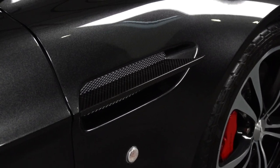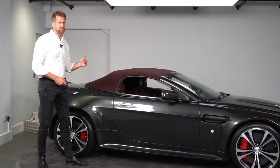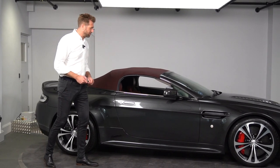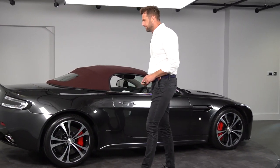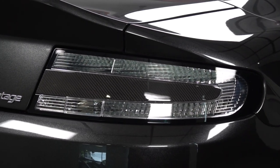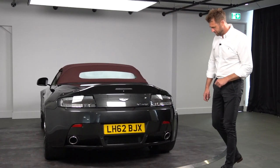There was no choice on the V12 Vantage — you had the chrome window surround or daylight opening surround, but I think that finishes the vehicle off for a more contemporary traditional Aston look. Moving around the back, we have the clear tail lights and carbon lamp infills, along with V12 badging on the boot lid.